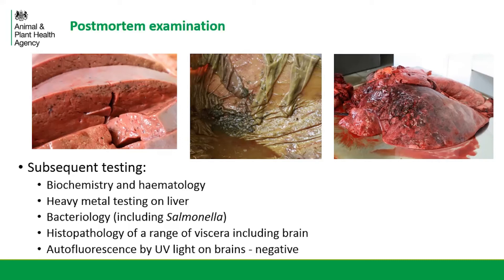We were then able to request a wide range of subsequent testing on the post-mortem tissues, which included fixing a wide range of the viscera including the brain so that we could then process that for histology. Another screening test we could carry out in the VI Centre was examining the brains under UV light and checking for any autofluorescence — this is a screening test for CCN. If there's fluorescence, it's a strong indication of CCN, but as noted it doesn't give you a definitive diagnosis. The brains here were negative and did not show autofluorescence.